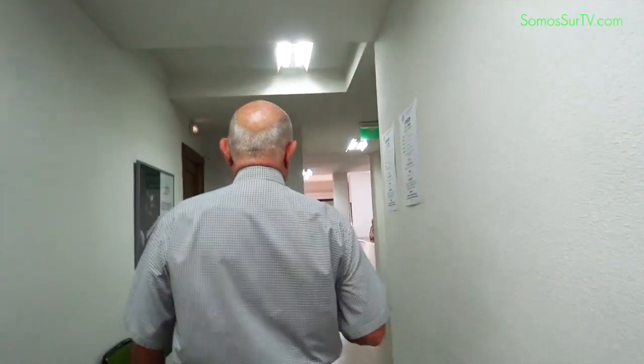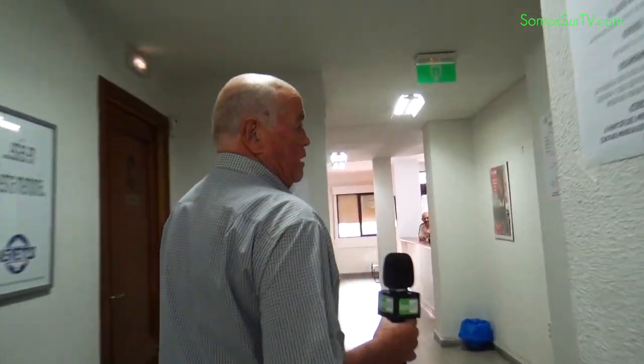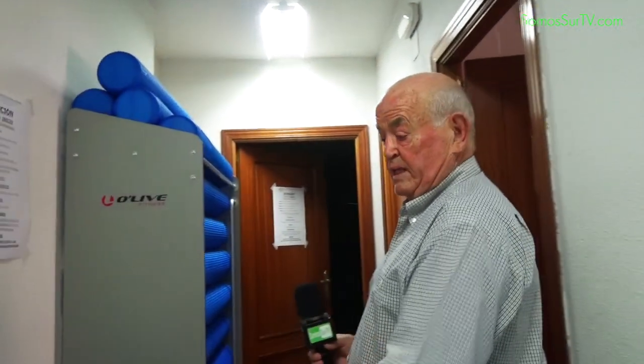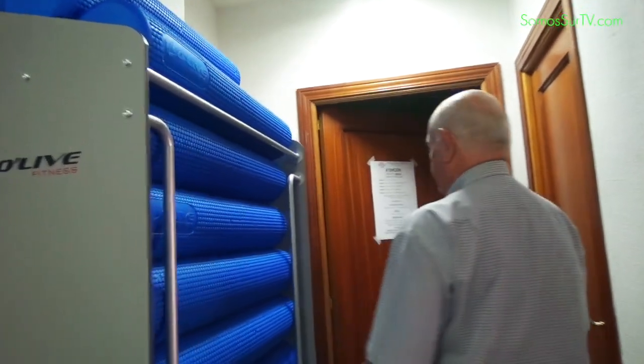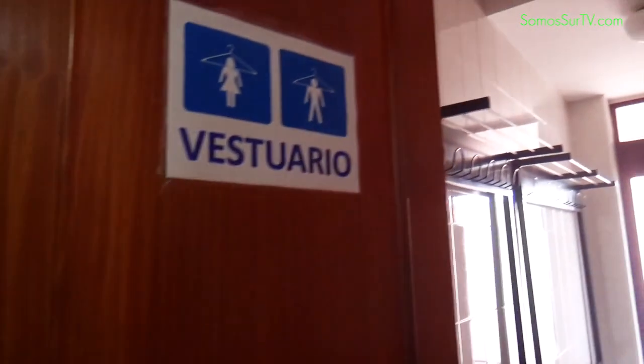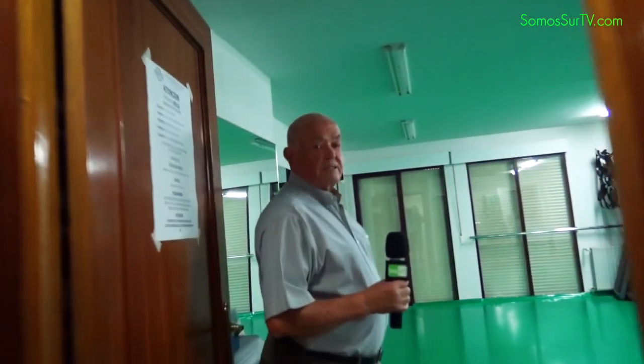Este es el pasillo que da acceso a esta sala que hemos visto ahora. Aquí se sale por el edificio y aquí tenemos el otro gimnasio de actividades en los que se hacen actividades múltiples de tipo físico. Estos son elementos que se utilizan para las actividades gimnásticas. Y este es el gimnasio.